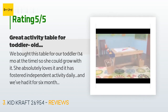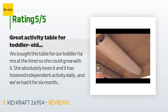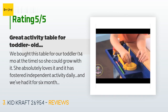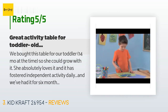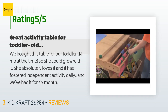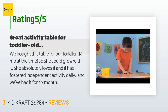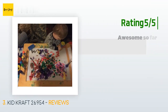A customer said: we bought this table for our toddler — 14 months at the time — so she could grow with it. She absolutely loves it and it has fostered independent activity daily. We've had it for six months. She stands and draws on it or plays with Play-Doh for at least 20 minutes. Older kids ages 6 to 10 love it too. It has a wide surface area and they kneel down to use it. The table is sturdy, has a neutral color that doesn't hurt the eyes. We have it in the family room and it has lots of storage for art supplies.